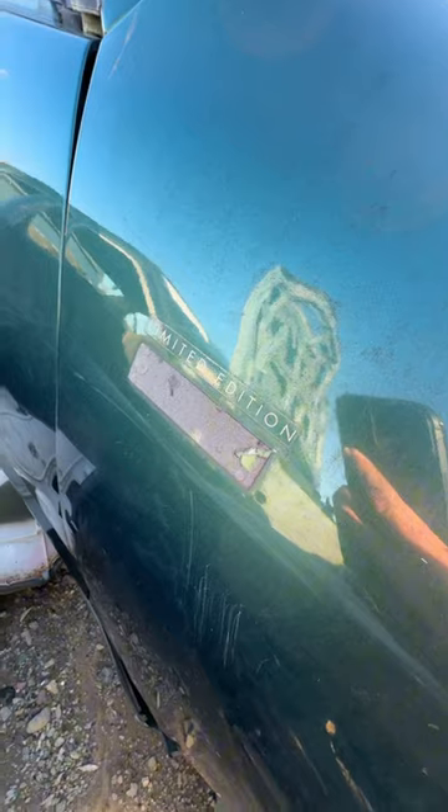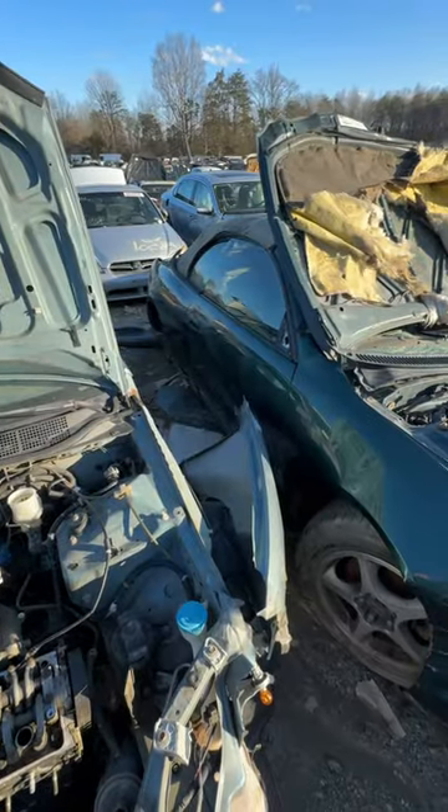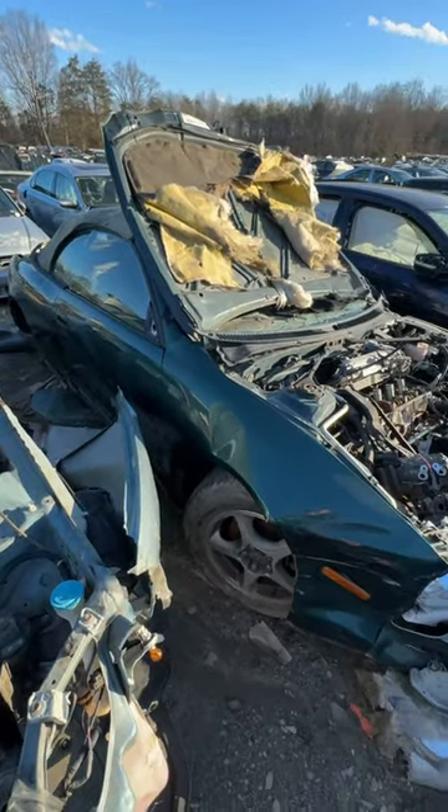Check this out — this is a limited edition. These are hard to find. Toyota Celica, rest in peace. Hoping to keep some other ones on the road.